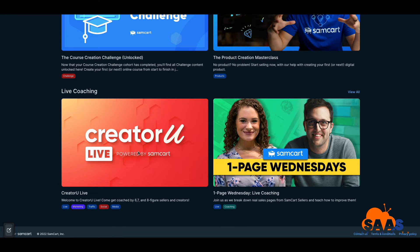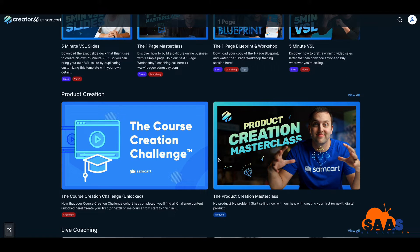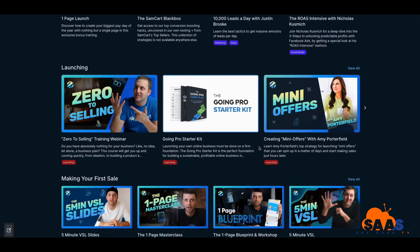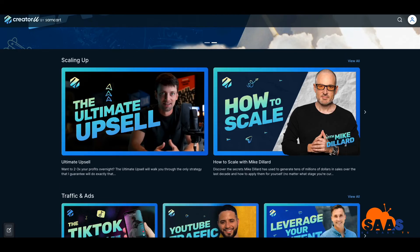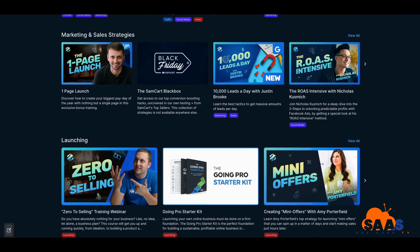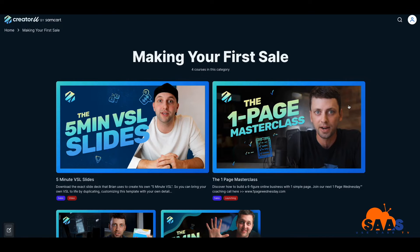I'm actually a member of Creator You Live, where real people come on live and you can ask questions — that was a very good investment. But is this investment worth $144 a year? Let's take a look. What if we wanted to make our first sale? Let's go inside that section and see what kind of classes are behind it.